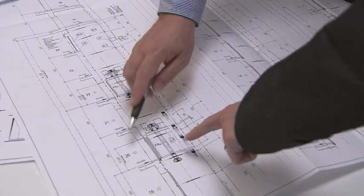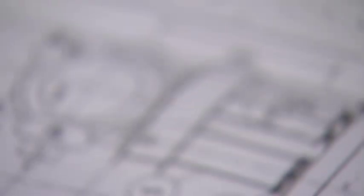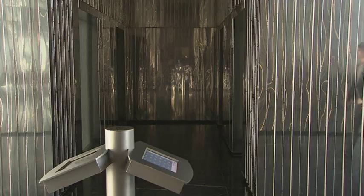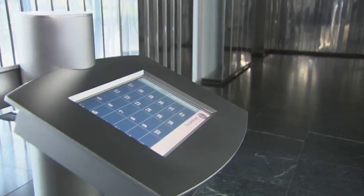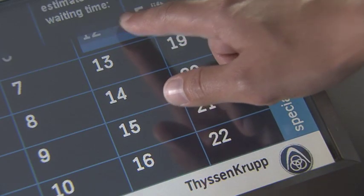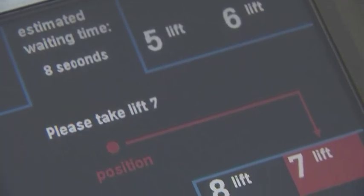Whether it's for new buildings or modernization projects, our experts provide advice on planning and designing custom solutions. Central to every TWIN solution is the Intelligent Destination Selection Control. It's easy to use and tailored to passenger needs. Users simply tap in the floor they want on a touchscreen, and in seconds are directed to the cab that will take them there fastest.